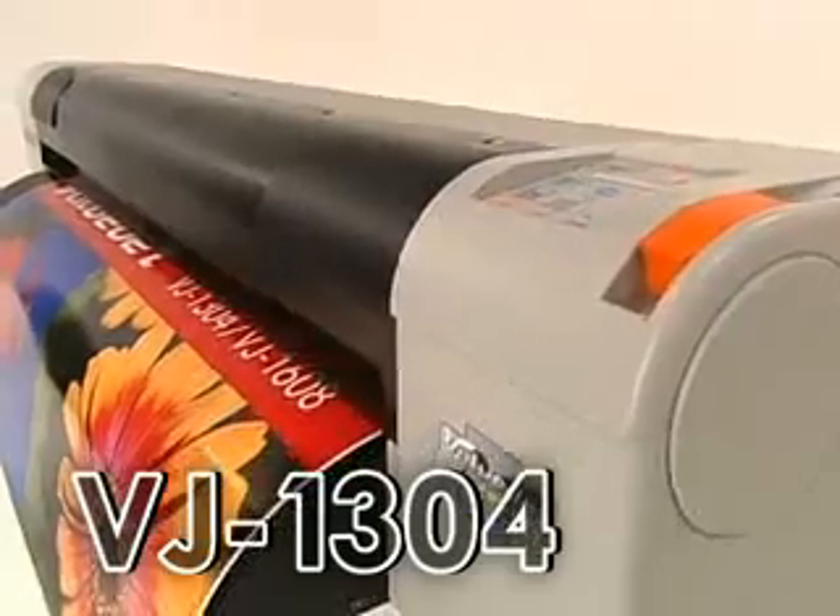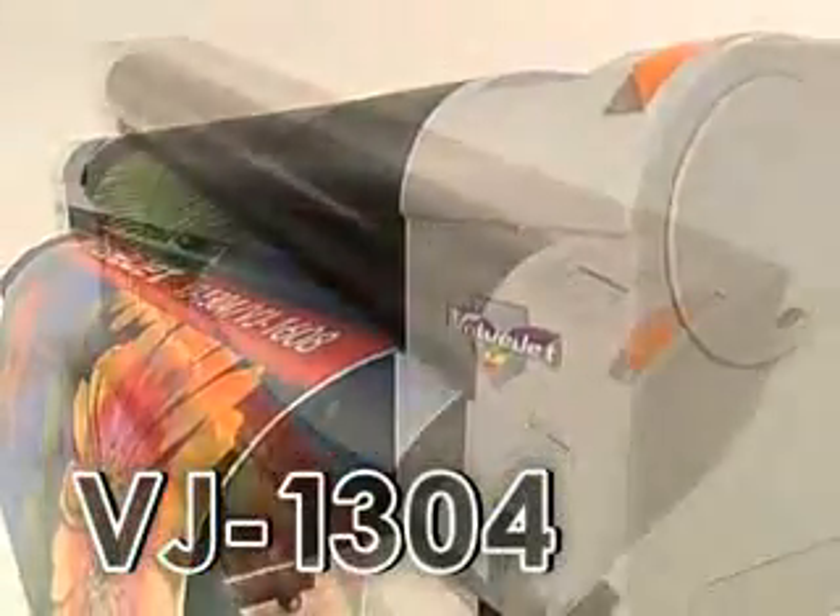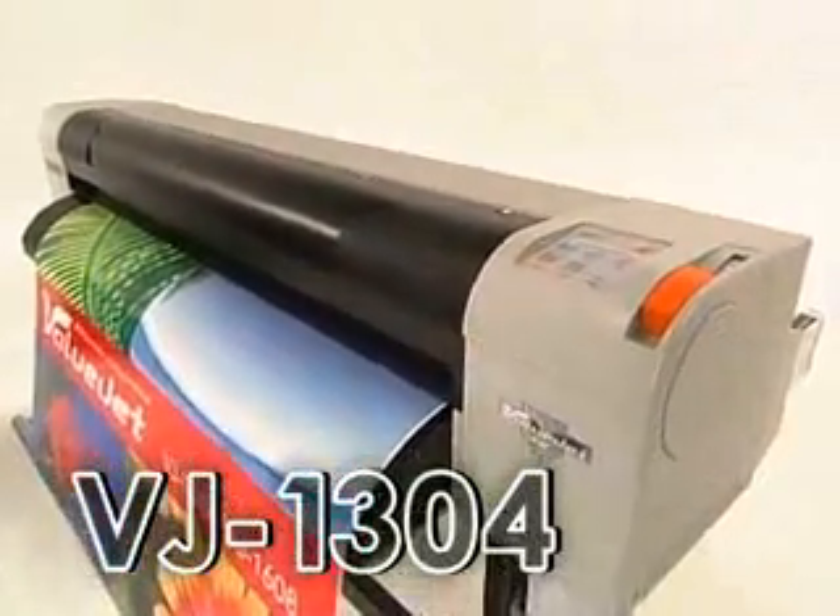Because of its outstanding cost performance, the Valujet 1304 will become the standard that will lead the sign industry.